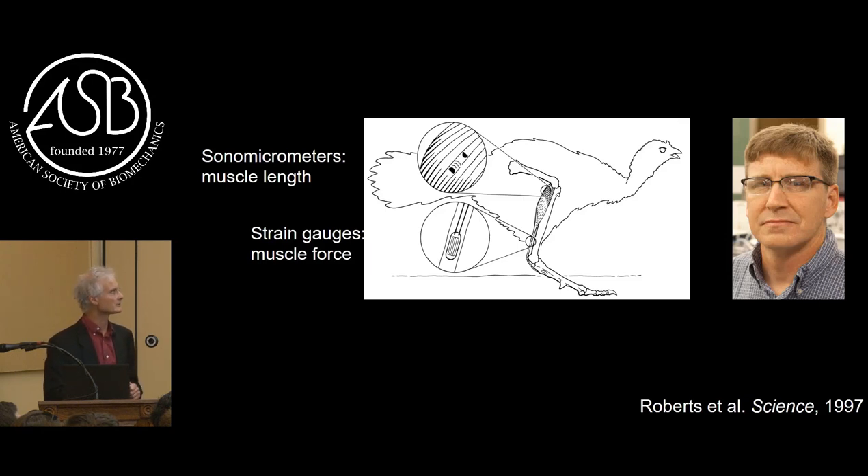Shortly thereafter, my graduate student colleague Tom Roberts backed us up. We assumed that the force generated was isometric - we didn't know that, we just hoped for it. But Tom very meticulously attached sonomicrometer sensors and measured the velocity of sound in muscles in real time to measure length changes in the muscle. He also glued strain gauges onto the calcified tendon to measure force simultaneously. What Tom found was that for level running turkeys in the gastrocnemius muscle, the muscle fibers undergo very little length change - the assumption of isometric muscle action was pretty good.